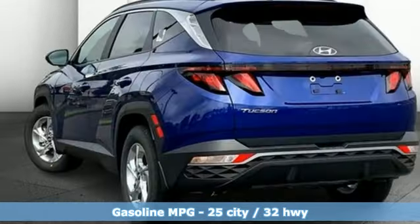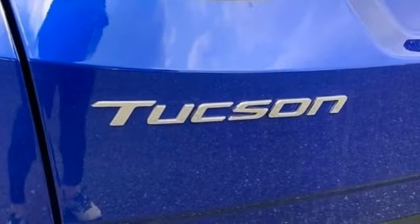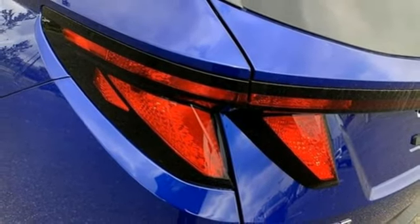Inline four-cylinder engine, dual-zone climate control, streaming audio, front heated bucket seats, inductive device charging, external memory control, hands-free liftgate, smart device remote engine start, and steering assist cruise control.